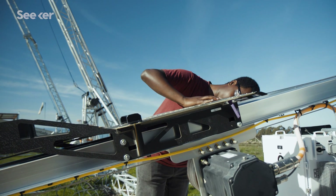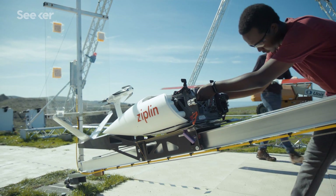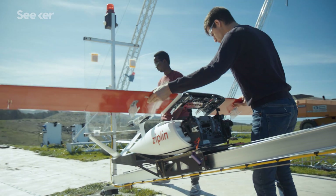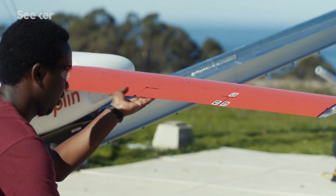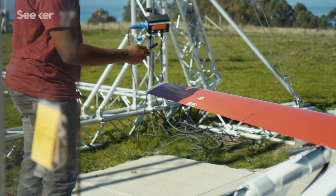Zipline is built on top of many different technologies that already exist. We leverage all the advances in electric motors and the newest state-of-the-art batteries, and the innovation that Zipline has created has been the combination of all these existing technologies into a very simple, very reliable, and easy to operate drone.